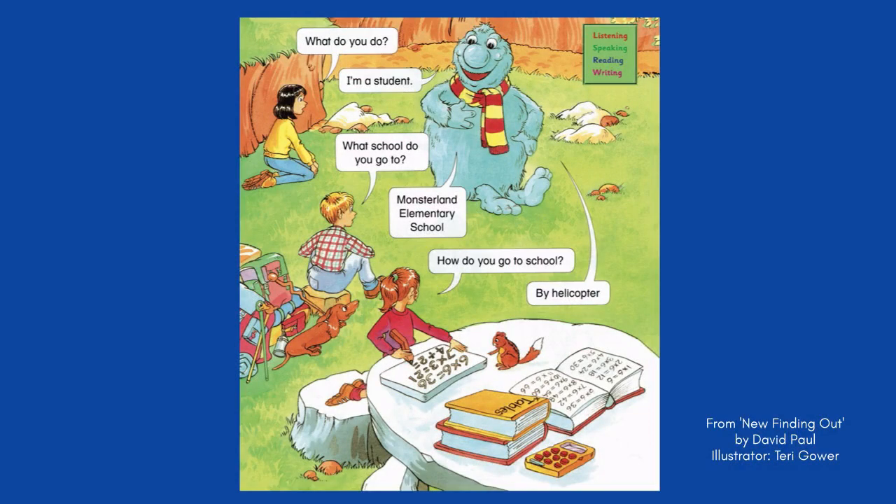As soon as the children move beyond very basic sentences like 'what is it' and 'it's a dog,' the children can personalise sentences when speaking, reading, and writing. This means they make sentences about themselves, their family, their friends, popular characters, famous people they are interested in, a puppet in the classroom, or anything or anybody that the children have an emotional connection with.